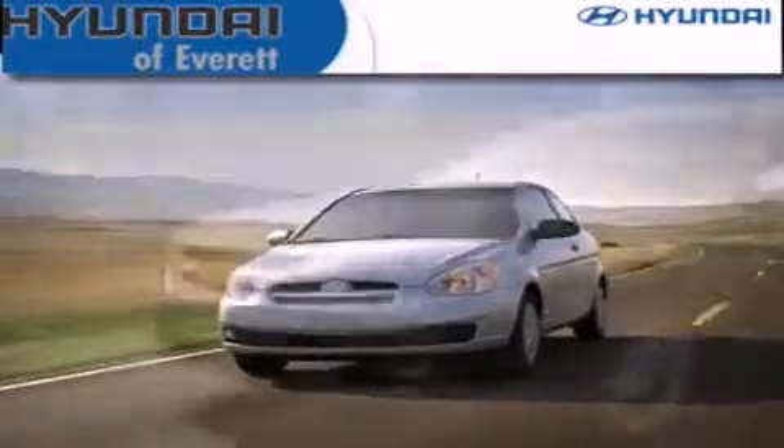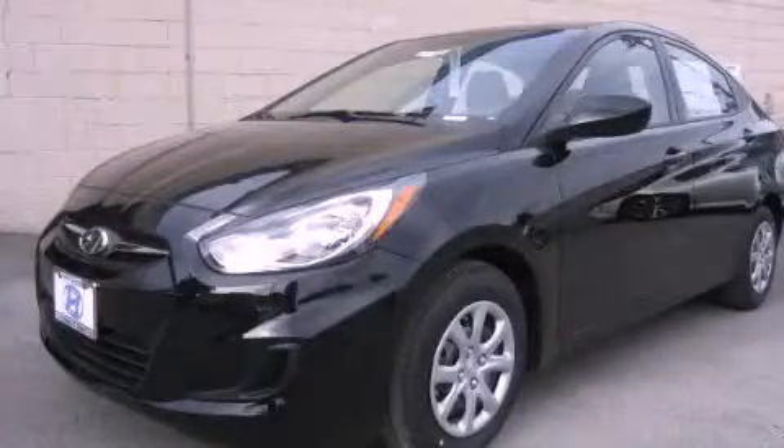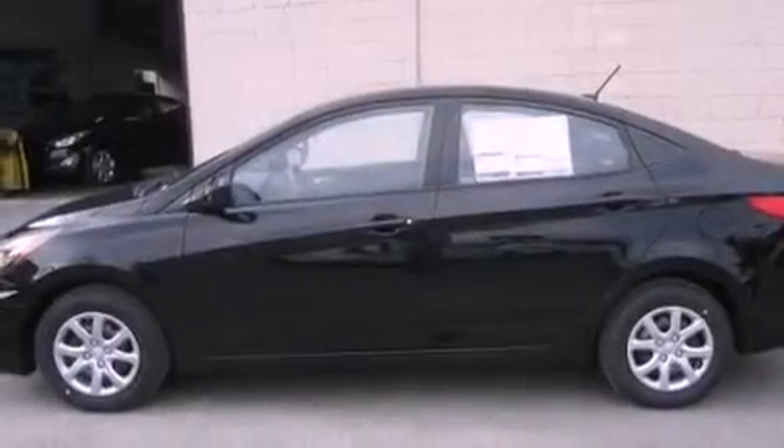Another fine vehicle offered by Hyundai of Everett. This is a brand new 2013 Hyundai Accent. It features a 1.6-liter four-cylinder engine and an automatic transmission.